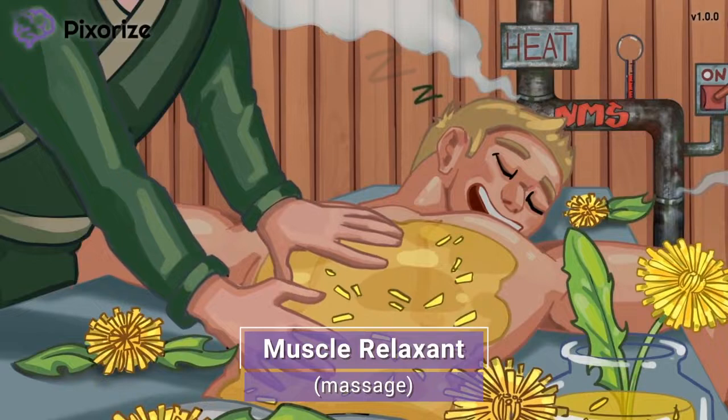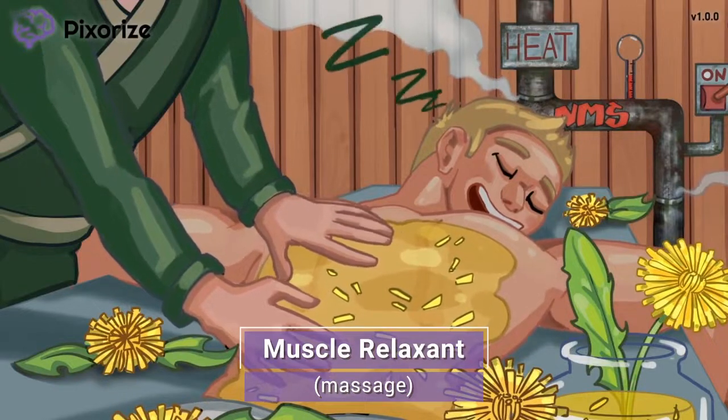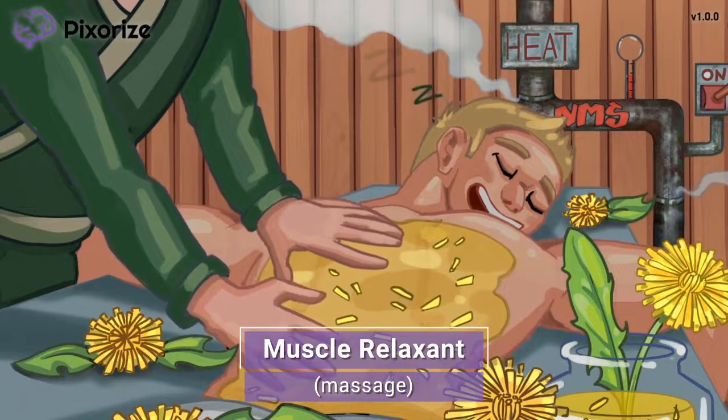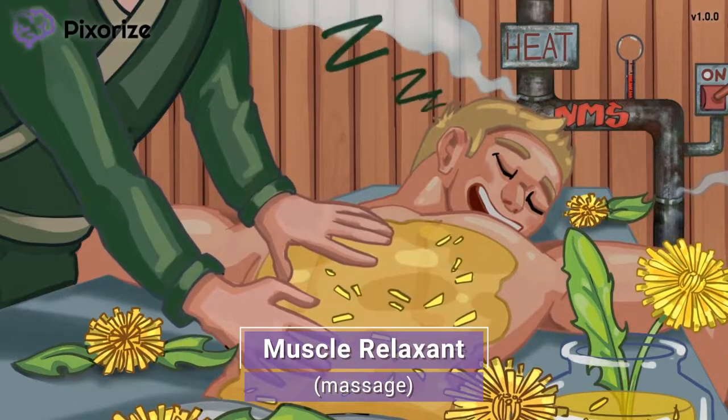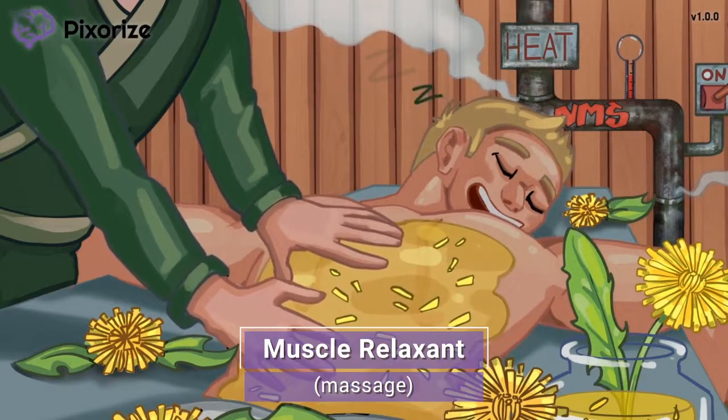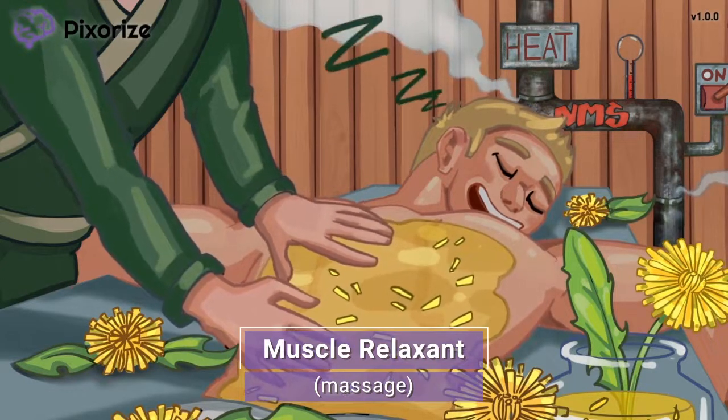The masseuse is using the dandelion oil to give her client a nice relaxing massage. This guy's muscles will feel so relaxed after his massage. Which reminds us, dantrolene belongs to the drug class of muscle relaxants. Just like a massage, dantrolene relaxes the skeletal muscles.